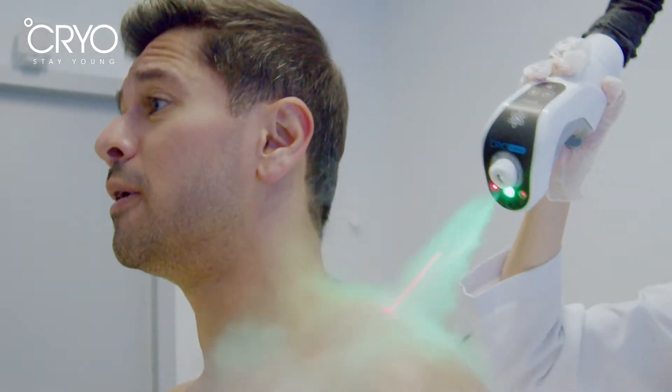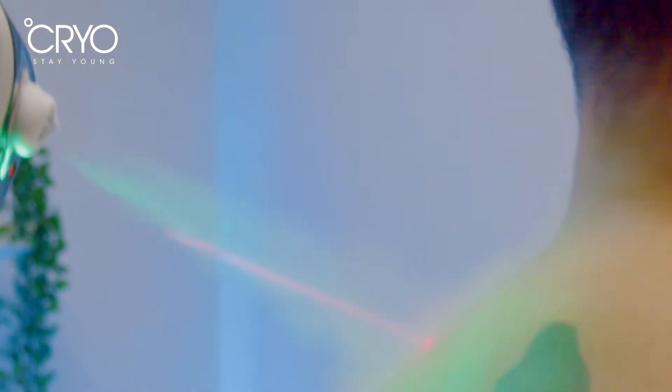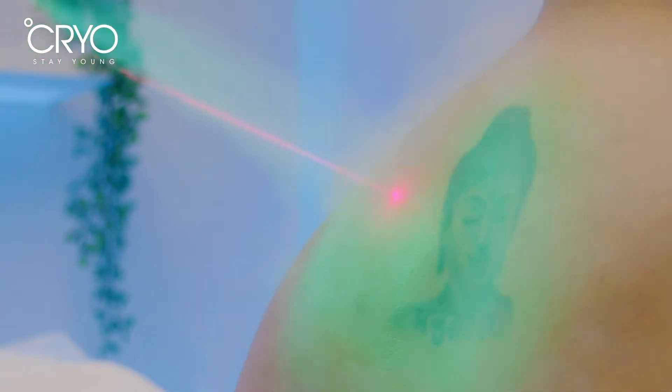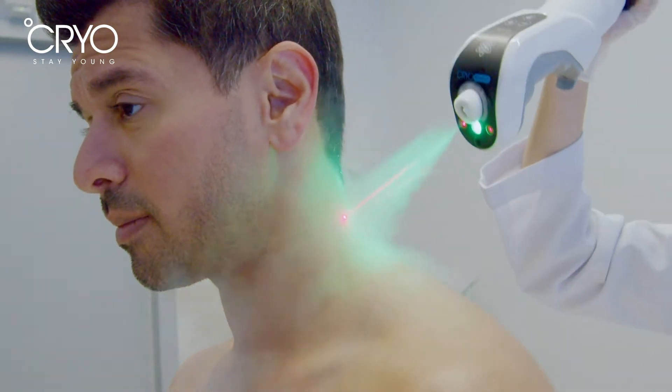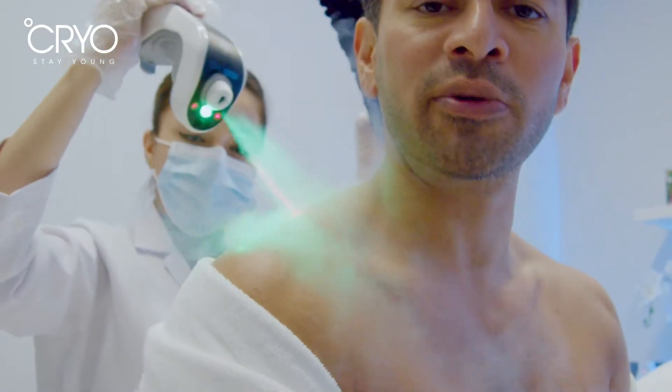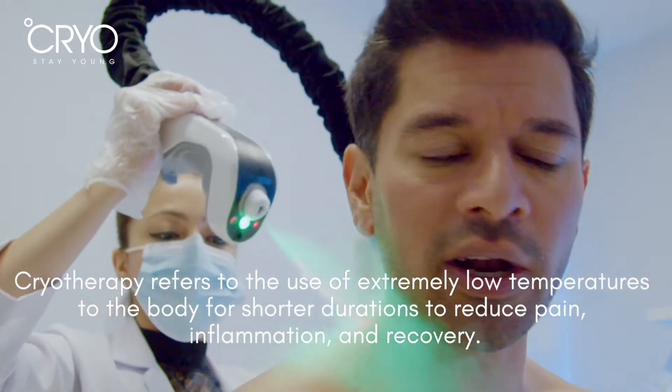A lot of people may not know about the history of cryotherapy, but cryotherapy has been used since the ancient Egyptian days — using cold water to treat inflammation, pain, soreness, and swelling.